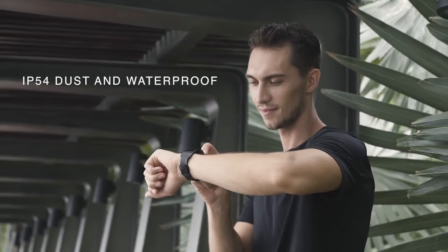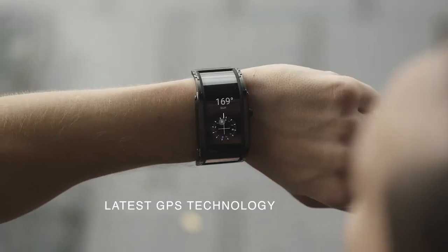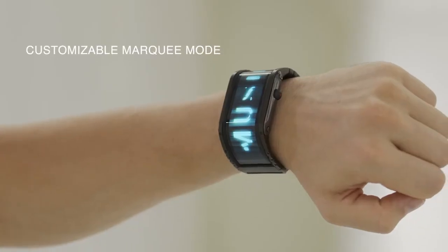The watch includes a lot of additional features, such as screen wake on wrist raise, a compass, and a customizable marquee mode.